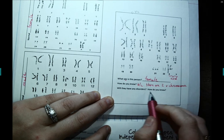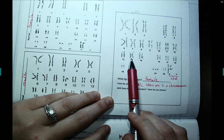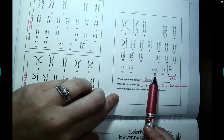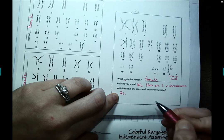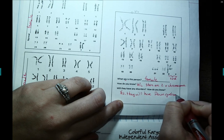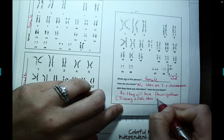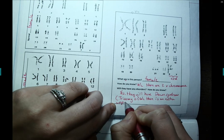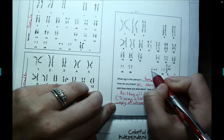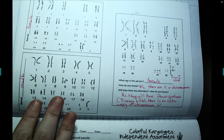Will this individual have any disorders? Looking at the homologous pairs, everything has just two copies like it should — except right here: there's an extra chromosome 21. So yes, they will have Down syndrome, also called trisomy 21, because there are three copies of chromosome 21 when there are only supposed to be two.